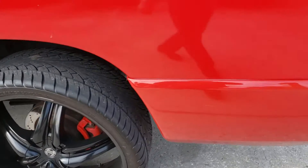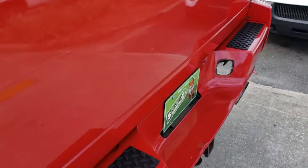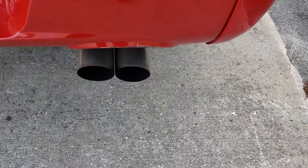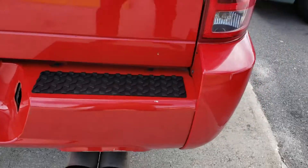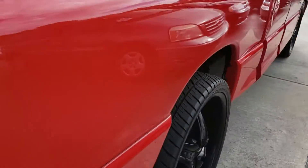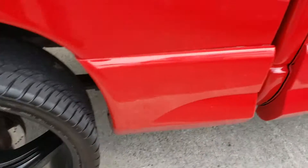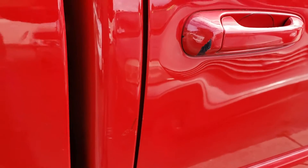26-inch wheels. The tires are like new. Got a dent on the right rear door.